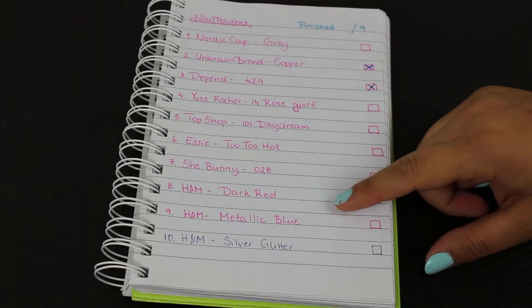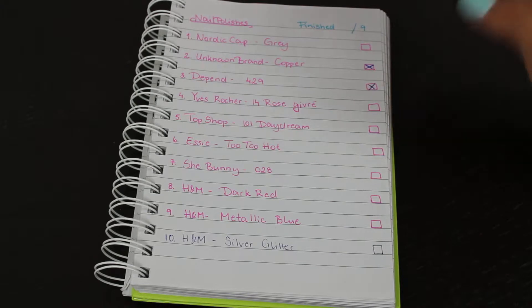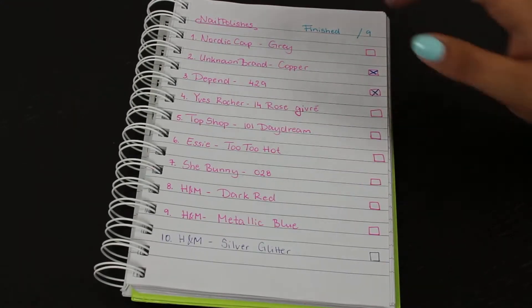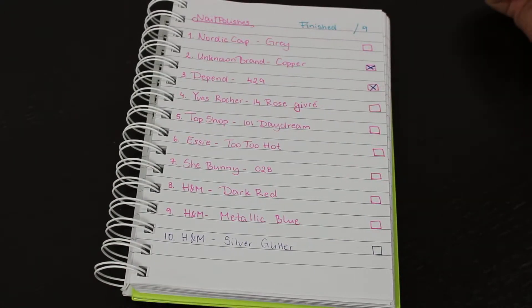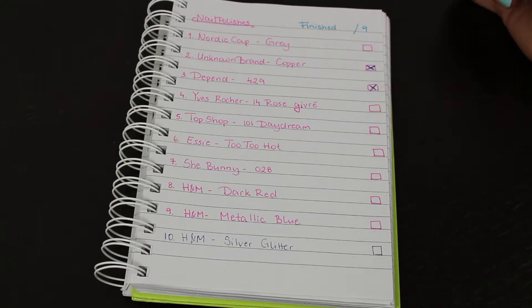I had nine in the beginning but I felt like they were kind of incomplete. In the summer I wanted some shades that made me a little bit more happy, so I decided to add some new ones. Most of these are in my project polish but I'll show them quickly.